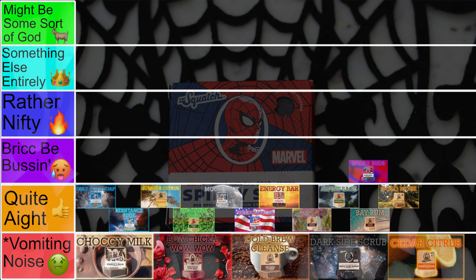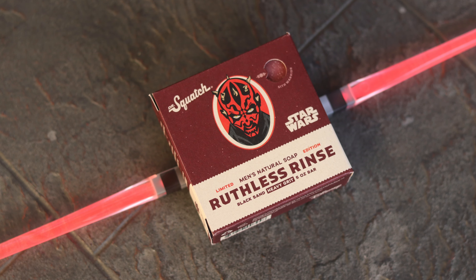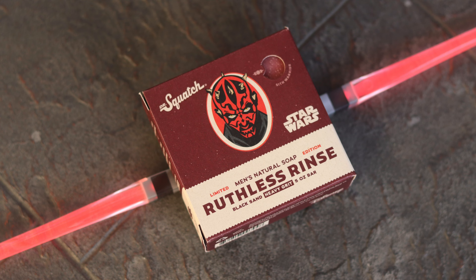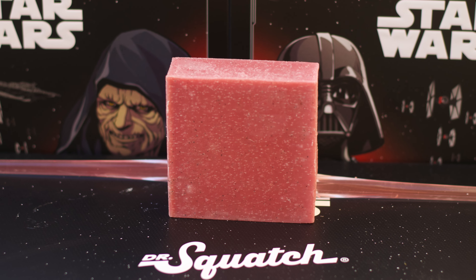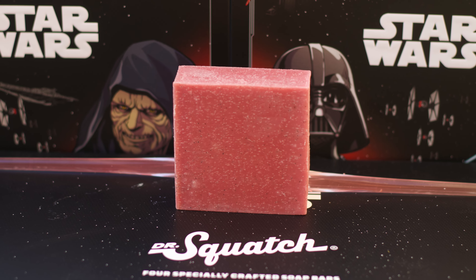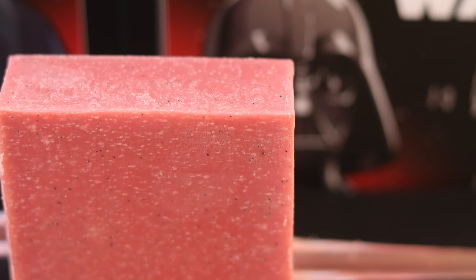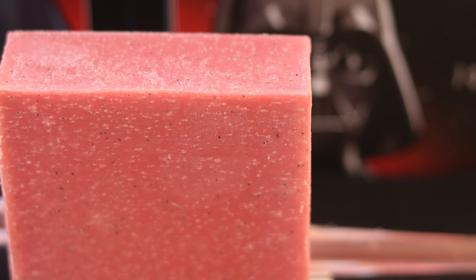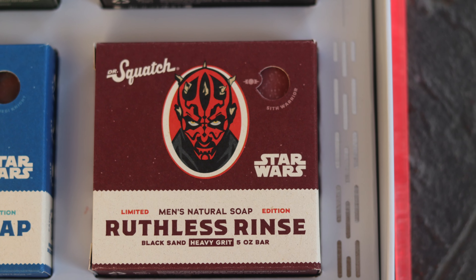At 31 is the Ruthless Rinse. This is the Darth Maul bar from the first Star Wars collection, and compared to those we've already discussed, I think it does a much better job of fitting its theme and standing out as a unique bar. It's got this fruity, spicy scent, and a nice sand-based grit, as well as dragon fruit powder. The bar just looks the part — it looks evil — and it's a Darth Maul soap bar, so it's supposed to be fun.